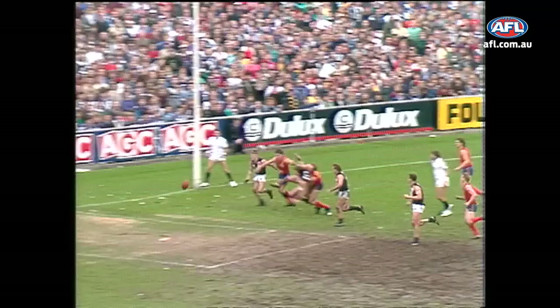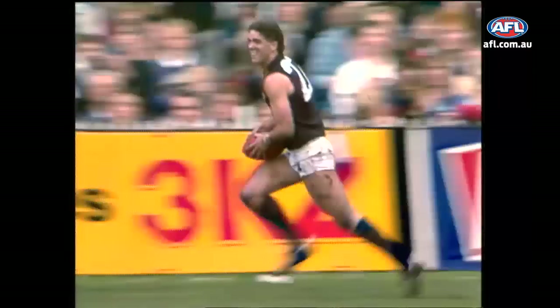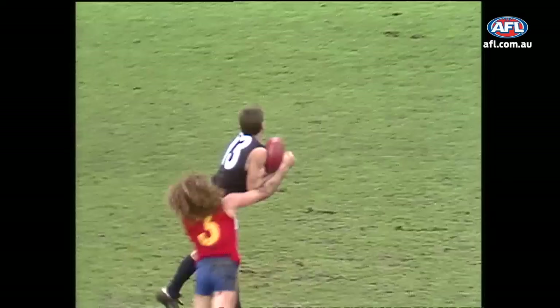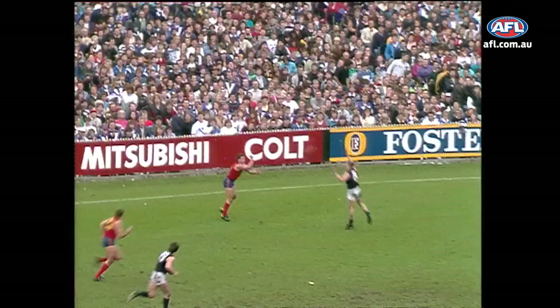Back towards half-forward. Collins is there for Victoria. He'll be met by Hall. Gets the hand pass away towards Gary Lyon. Lyon spins out of trouble beautifully, from the half-back flank to centre wing — that is grand football. And Paul Couch picks it up for Victoria, spears it in towards the centre, and finds his team-mate Andrew Hughes. That should be 50 metres, but it'll only be 15.